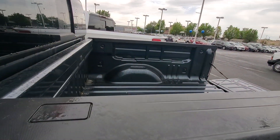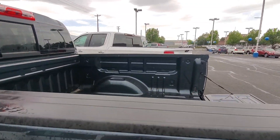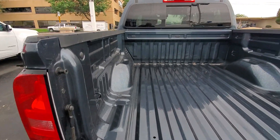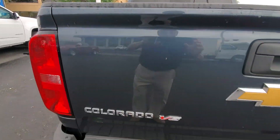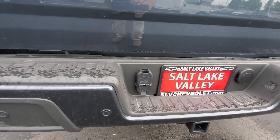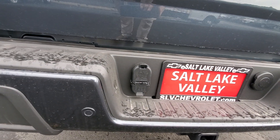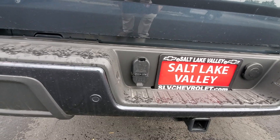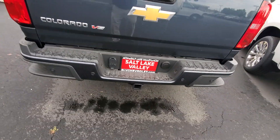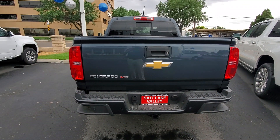Going back to the bed, you have a nice bed with a lockable tailgate. It also has both the four-pin and seven-pin option for trailering. It is set up for trailering and can tow up to 7,000 pounds. This is a V6.